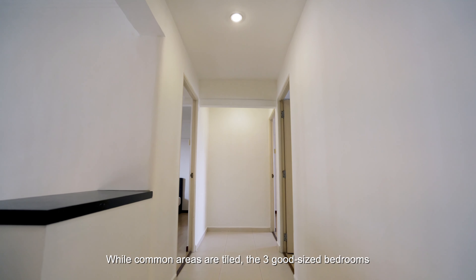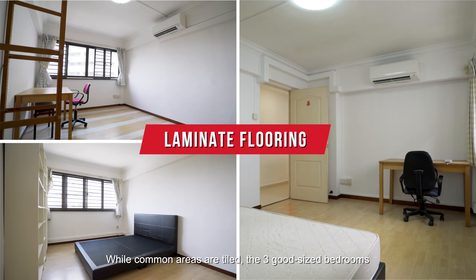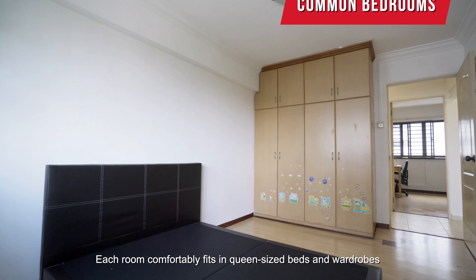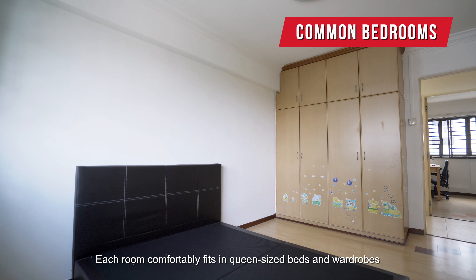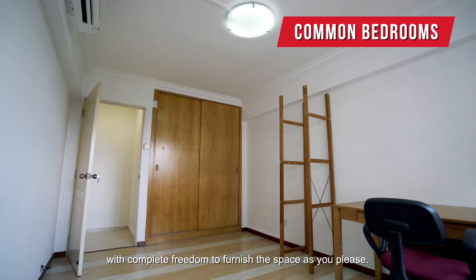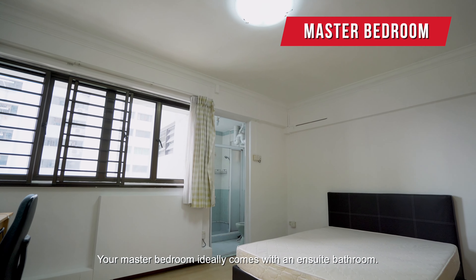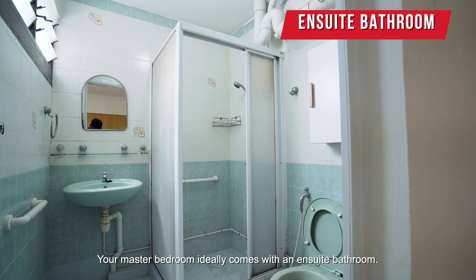While common areas are tiled, the 3 good-sized bedrooms laid with laminate flooring exhibit a cosier vibe. Each room comfortably fits queen-size beds and wardrobes, with complete freedom to furnish the space as you please. Your master bedroom ideally comes with an en-suite bathroom.